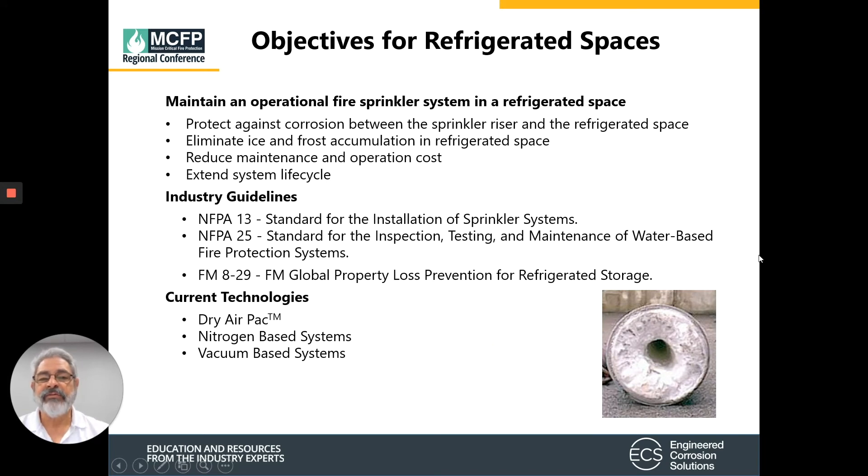Some of the objectives we'd like to discuss today are how we maintain an operational sprinkler system in refrigerated space, understanding better the industry guidelines for maintaining these sprinkler systems, and the current technologies that are available.